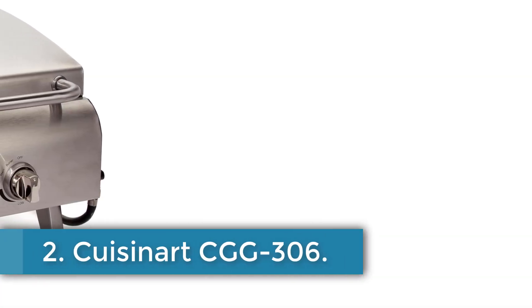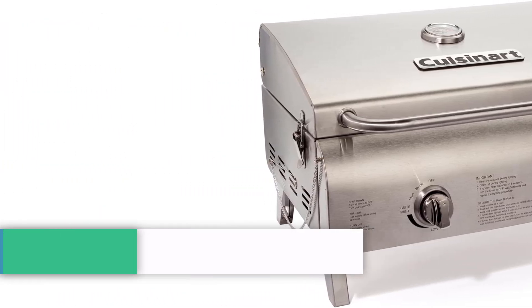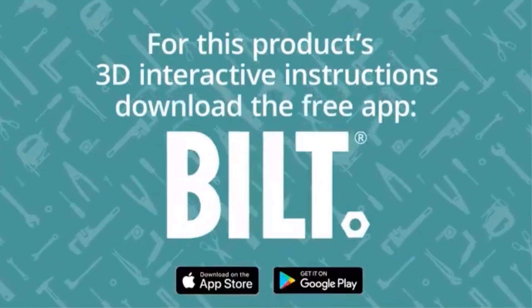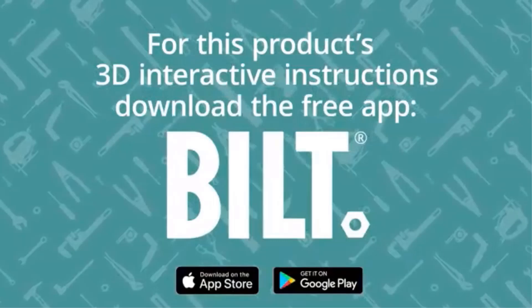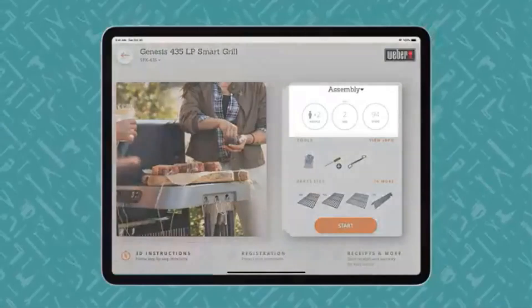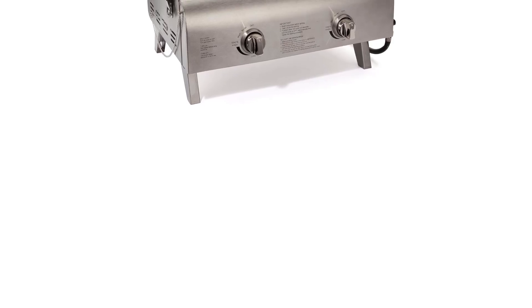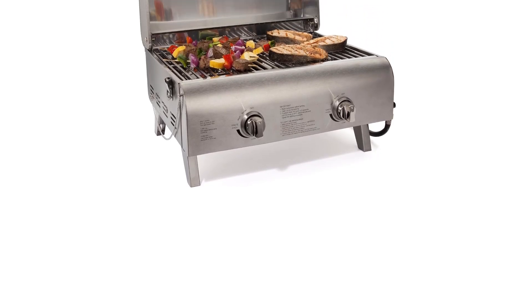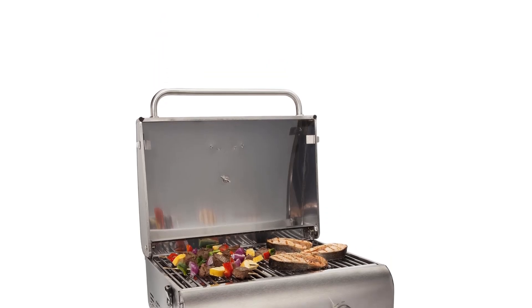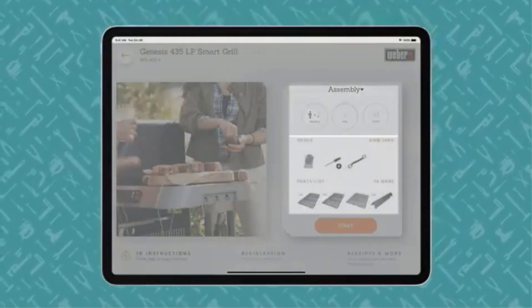Number 2. Cuisinart CGG-306. The Cuisinart Professional Gas Grill is a lightweight and portable grilling solution, perfect for enthusiasts who value convenience and performance. With dimensions of 17-inch D x 21.5 W x 26 H and weighing only 24 pounds, it can be easily transported in a compact car. This two-burner grill features two powerful stainless steel burners, each producing 10,000 BTUs, allowing for efficient cooking of large cuts of meat with even heat distribution. Setup is quick and tool-free, enabling grilling in under 10 minutes.